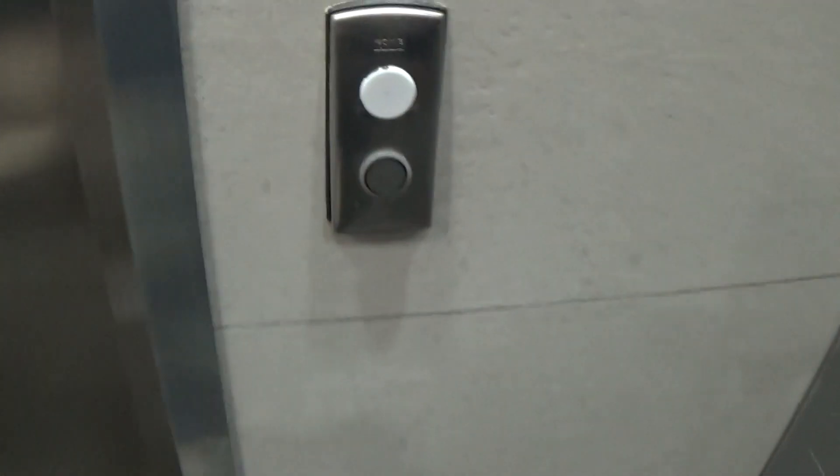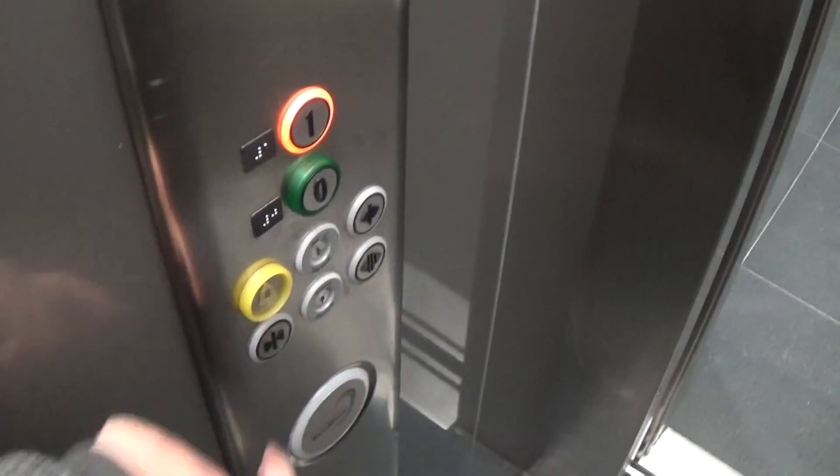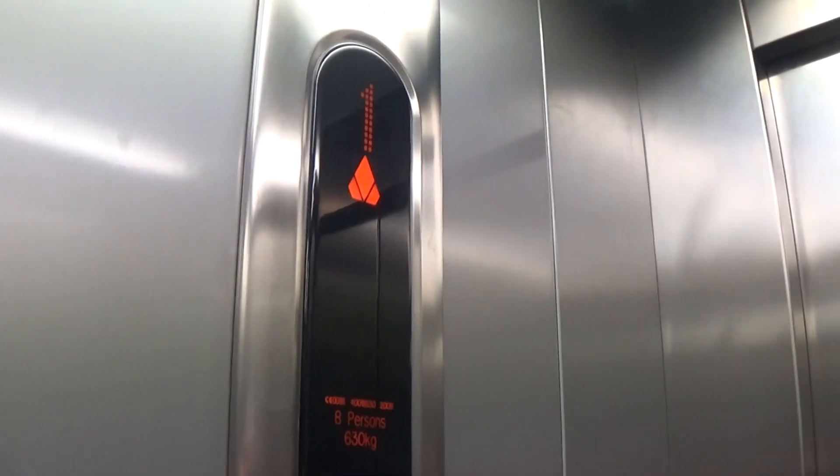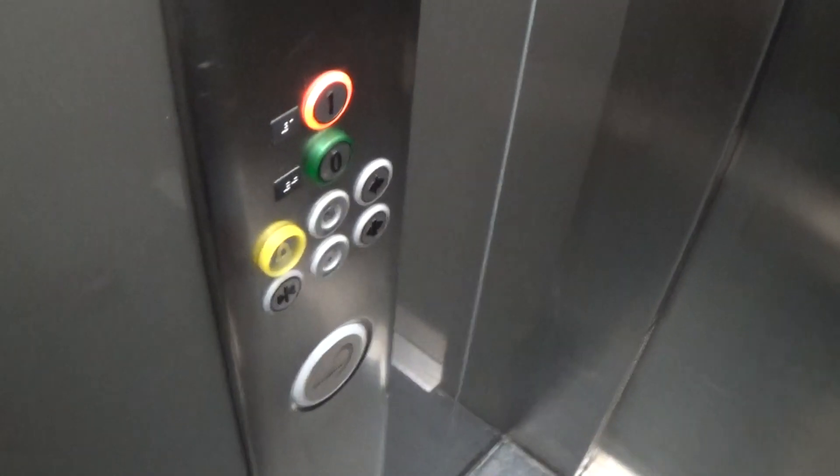This is the elevator at the Newry train station. These are Kone EcoDiscs. Let's go up to one. Capacity is 630 kilos, this lift was built in 2009, 13 years ago. Fixtures, Kone EcoDiscs logo.